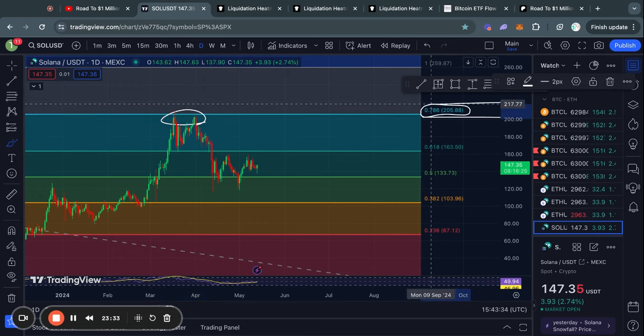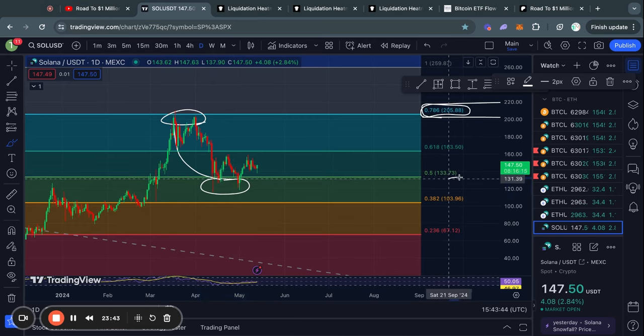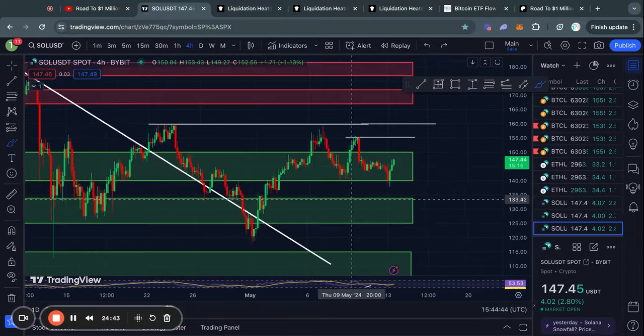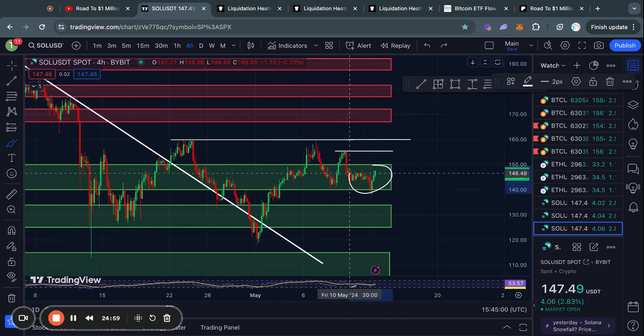Moving on to Solana on the daily time frame: recently we got rejected from the 0.786 Fibonacci level at about 205 dollars, after which we also traded all the way to the downside — even below the 0.5 Fibonacci level, which is a very scary sight to see. That 0.5 Fibonacci level corresponded to the 133 level where we have now found some short-term support. On the four-hour time frame, about two weeks ago we broke above this trend line and have not gotten close to it since, which is a very good sign.